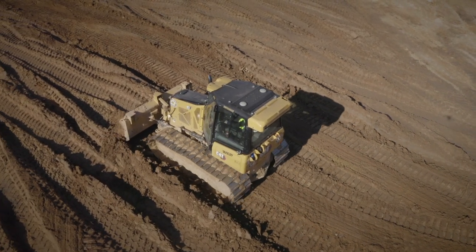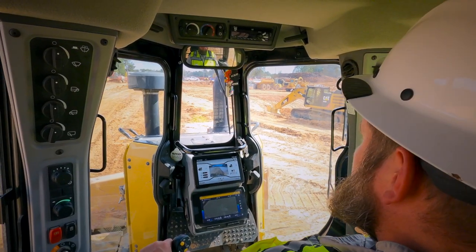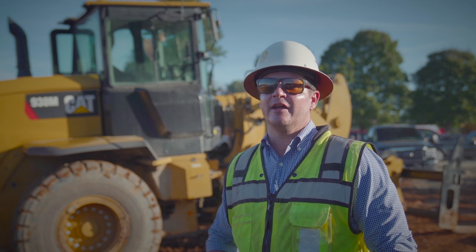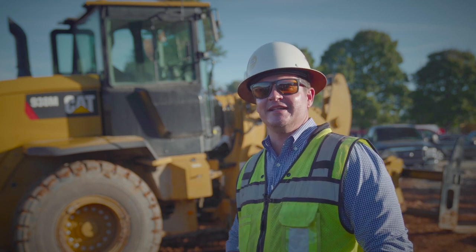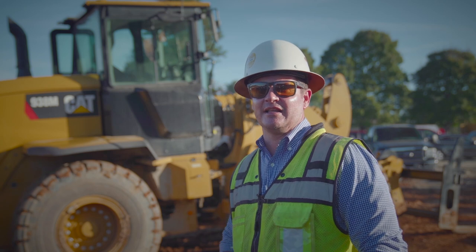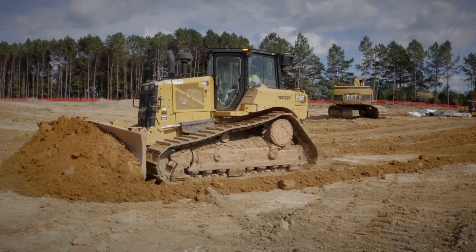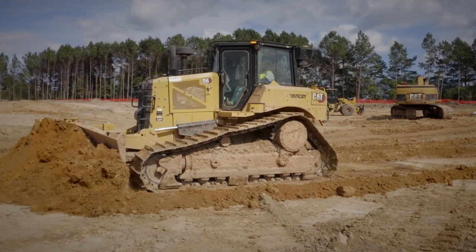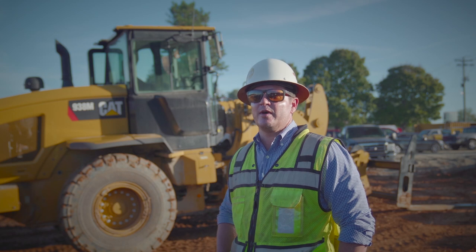Between 10 and 15 percent of our machines have technology and that's only going to increase throughout time. We're cycling the older machines without technology out and adding the newer, next-gen machines with technology. We have a monthly meeting with Yancey and we talk about new technology and any issues we're having. Without Yancey, we wouldn't be where we're at today.